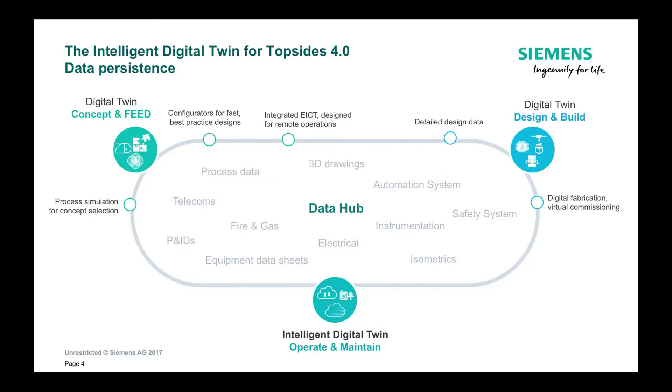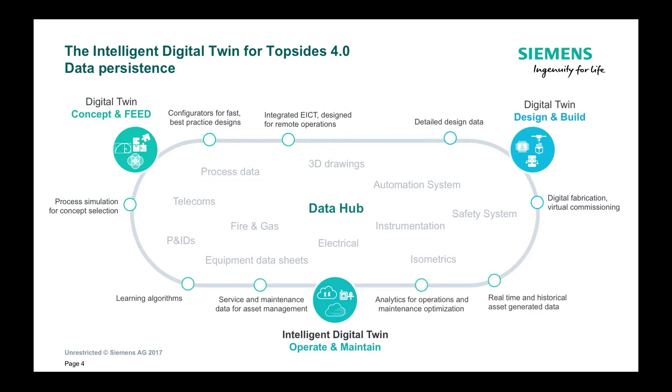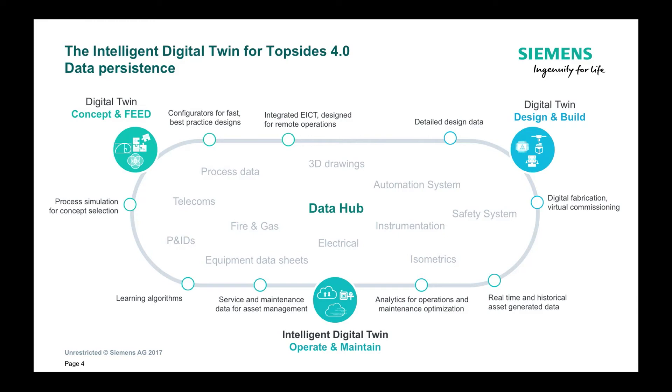All of this comes together during the operate and maintain phase. Here we add to the engineering real-time and historical data, and we also provide automated analytics that are not dependent on any specific vendor and that get automatically generated when you configure your control system. The lessons that you learn during the operate and maintain phase then get fed back into the concept and design digital twins for ongoing improvement.